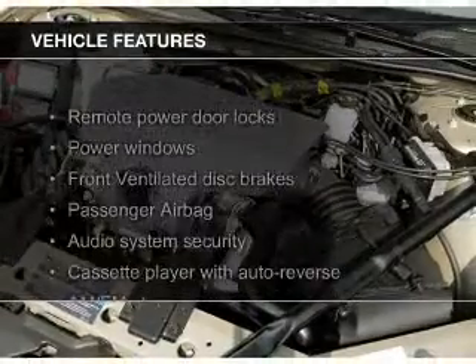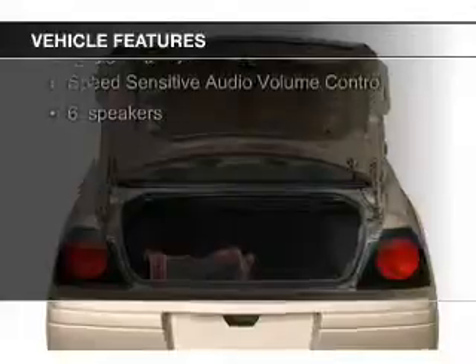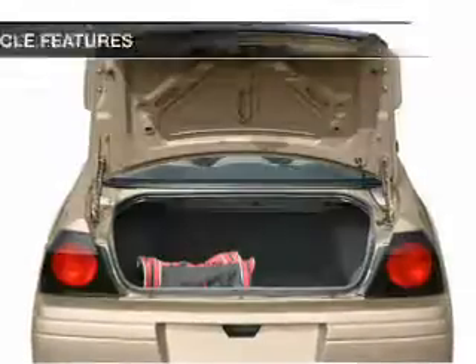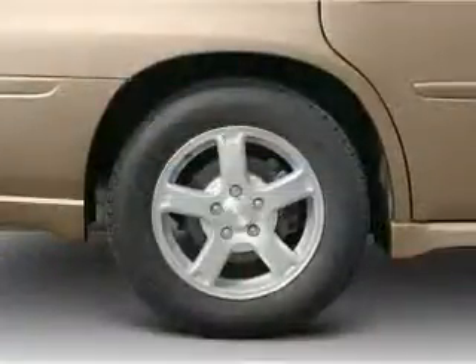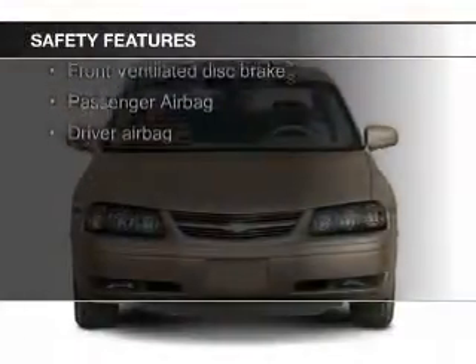The features include electric trunk, dual temperature controls, an adjustable tilt steering wheel, keyless entry, privacy glass, air conditioning, power windows, and power steering.